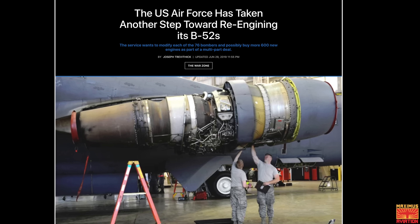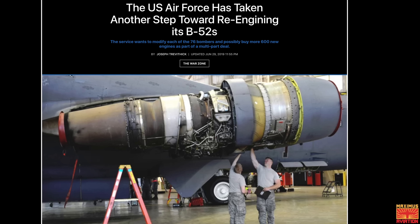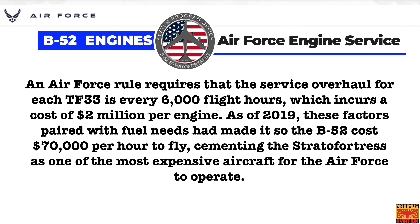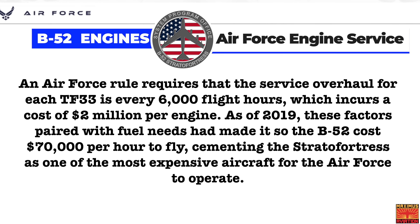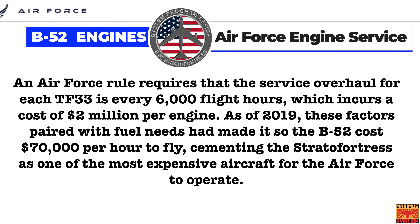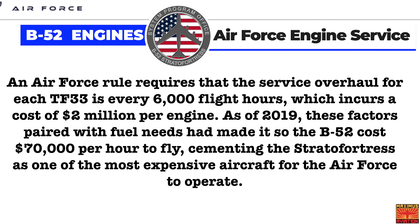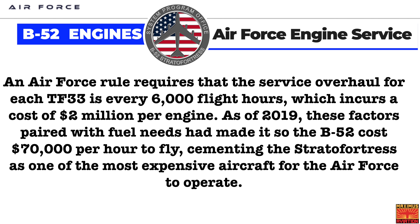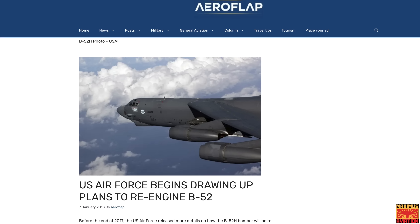While Pratt & Whitney's engines have undoubtedly helped the B-52 achieve its 72 years of service, in later years they have become far too expensive to maintain. An Air Force rule requires overhaul for each TF-33 every 6,000 flight hours, which incurs a cost of $2 million per engine. As of 2019, these factors paired with fuel needs had made it so the B-52 cost $70,000 per hour to fly, cementing the Stratofortress as one of the most expensive aircraft for the Air Force to operate. So in 2018, the Air Force kicked off the competition for the B-52 Commercial Engine Replacement Program.